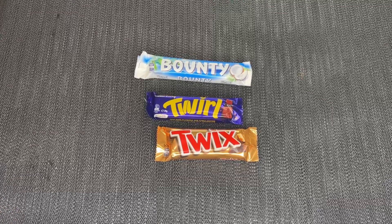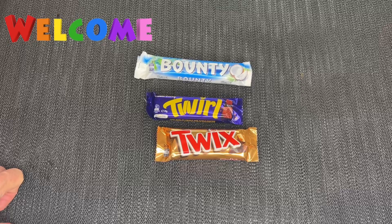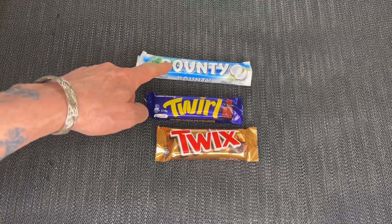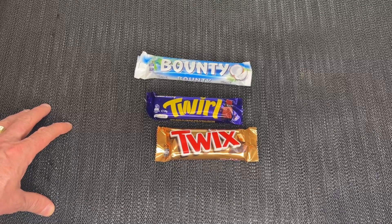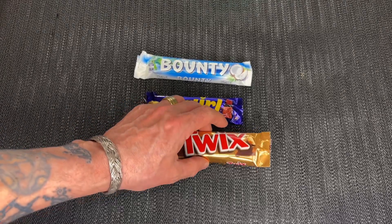G'day guys, it's Davo here from On The Go With Davo. A big warm welcome. Today we're just gonna have a look at some Australian chocolate bars. We've got three here. We've got the Bounty and the Twix. I've pre-opened them all to save a bit of time. I've tried them all before but I just want to show you guys in other parts of the world what we've got here.